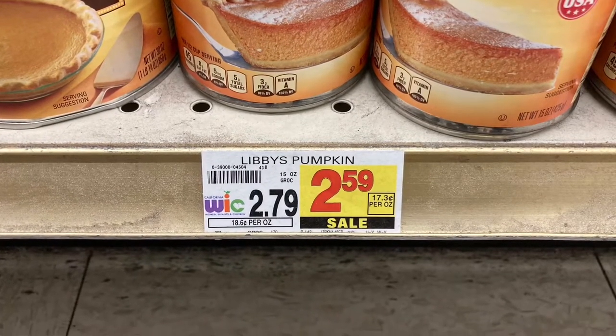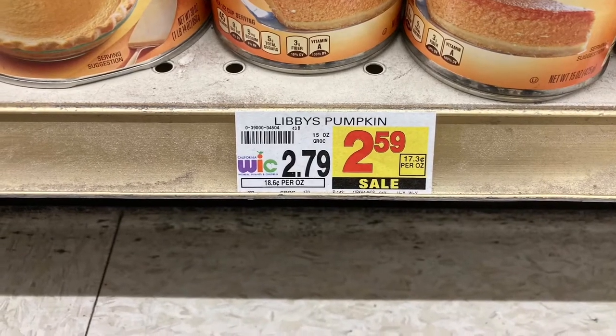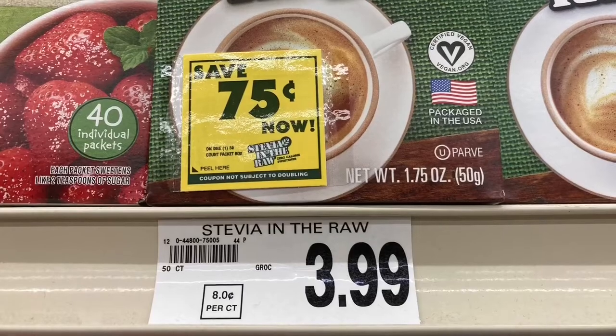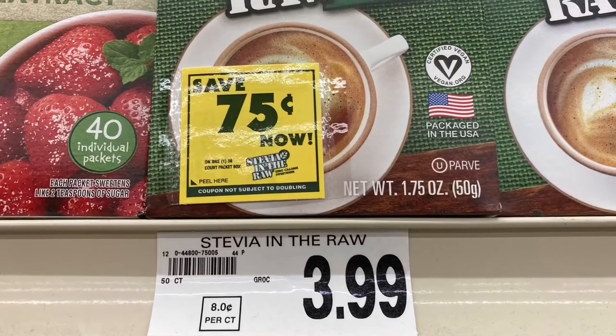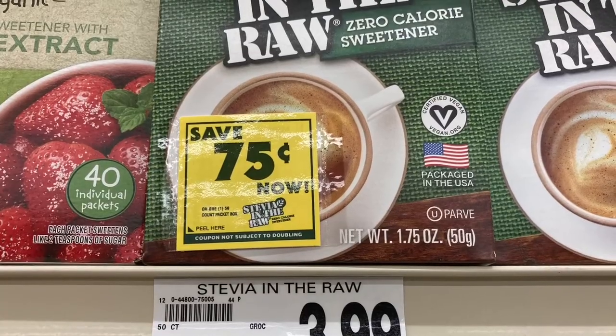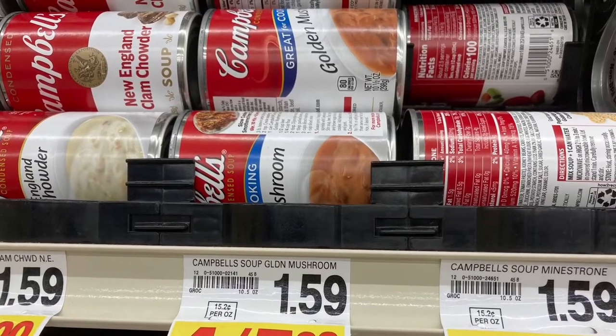The canned pumpkin was $2.59, so about 20 cents cheaper per can, and I bought a couple of them. The artificial sweetener I use is a particular brand — I didn't need any, I had plenty, but because it was 75 cents off I bought two. When you see something like that, you buy it. The soup was on sale also.